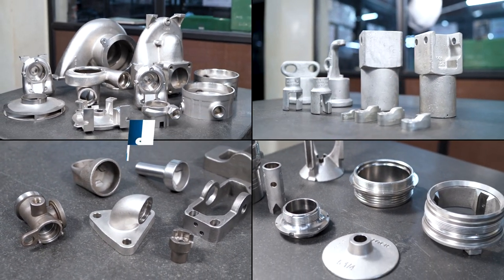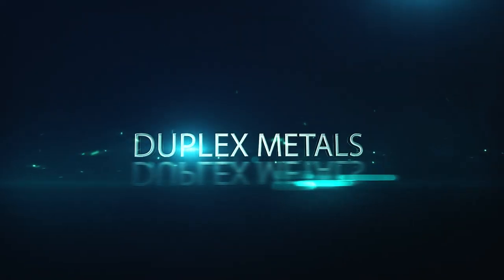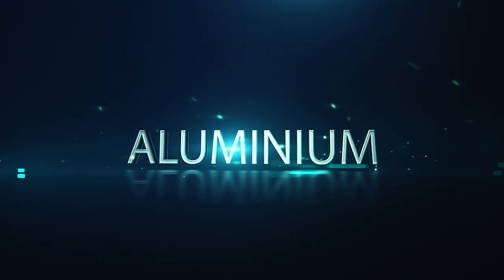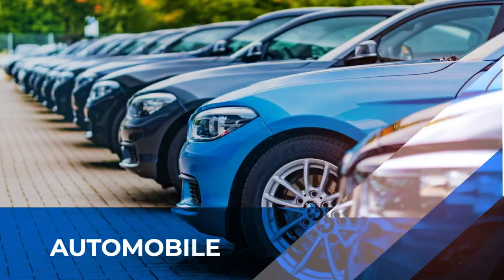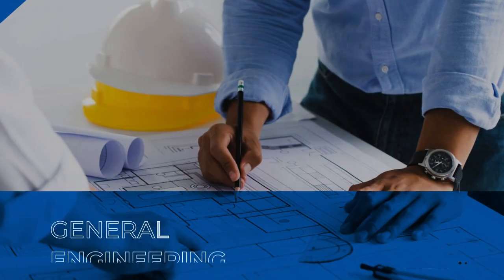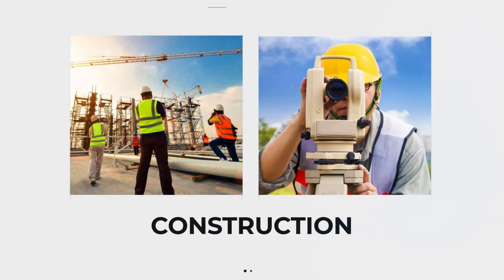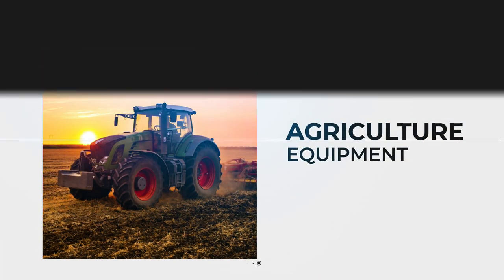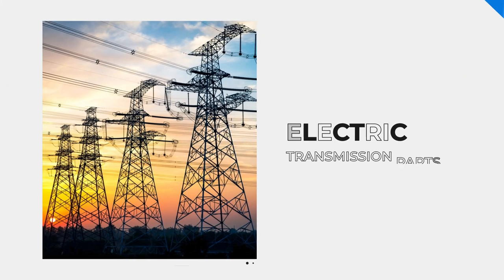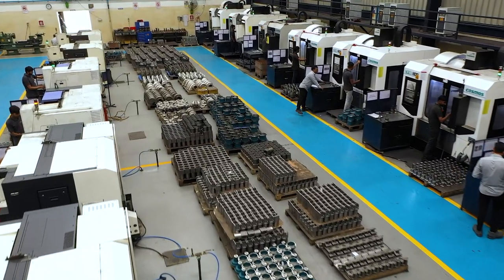We manufacture a wide range of superior quality customized engineering components of different materials like alloy steel, stainless steel, duplex metals, brass, bronze, aluminium, and more — for various industries like automobile, submersible pumps, general engineering, aerospace, construction, agriculture equipment, valves, railway parts, electric transmission parts, and many more.